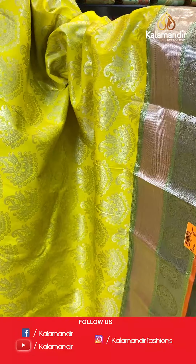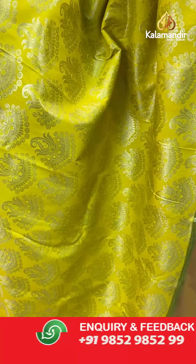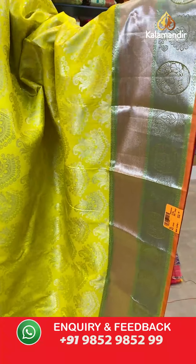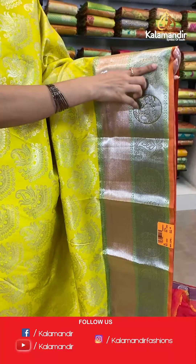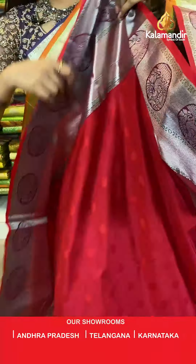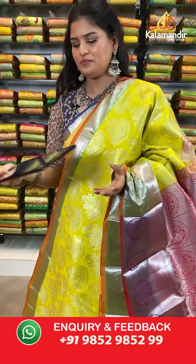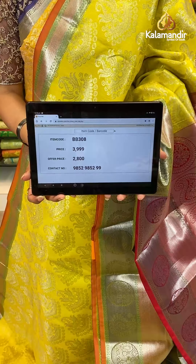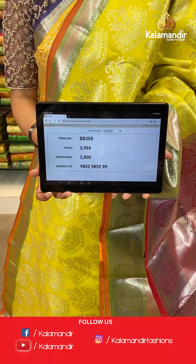Let's check out another colour option from the same pattern — look at this lovely bright neonish yellow colour. All over the body you will find silver zari floral brocade design. Talking about the border, we have a contrast border where all over the border you will find silver zari kadhi lines, parsley bootis as well as peacock design. Here comes the contrast rich pallu, and this saree is paired up with a self embossed blouse in a contrast colour along with the border. Saree code is BB308, original price Rs 3,999, offer price Rs 2,800.